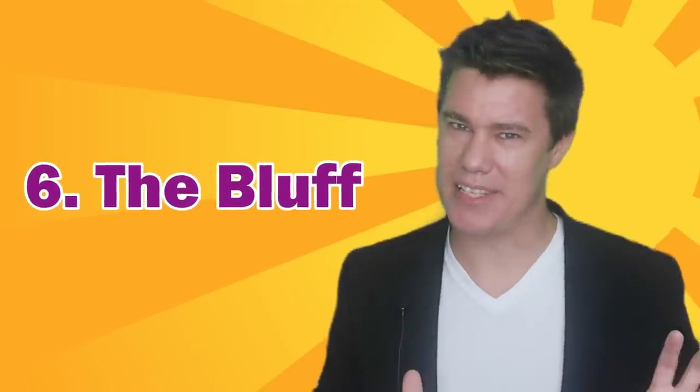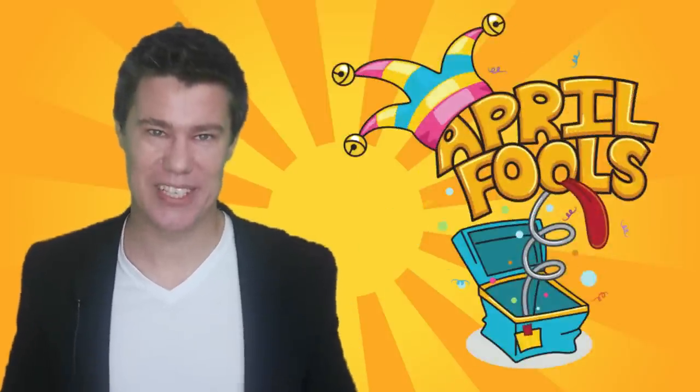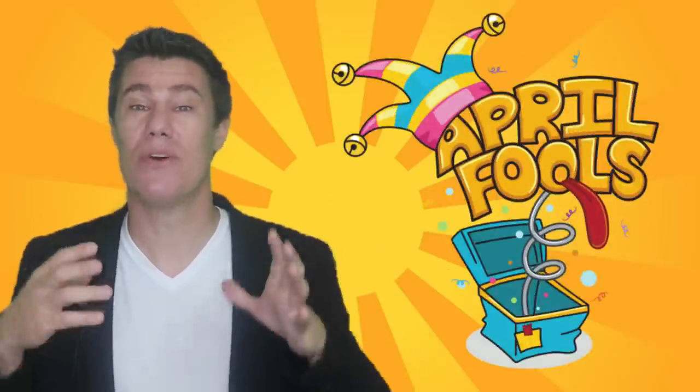That brings us to number six. For a week leading up to April Fool's, warn the students that you have a special surprise planned. Really hype it up a few days before. They will be expecting something huge. Then don't do anything. It's a major bluff and their expectations throughout the lesson will be monumental. Play it off at the end of class with an 'April Fool's!' — they will sigh with relief.